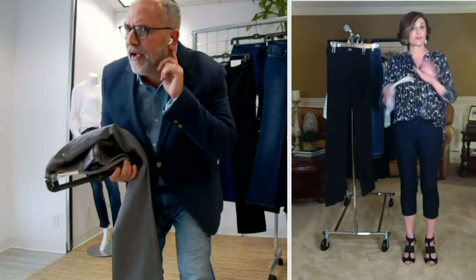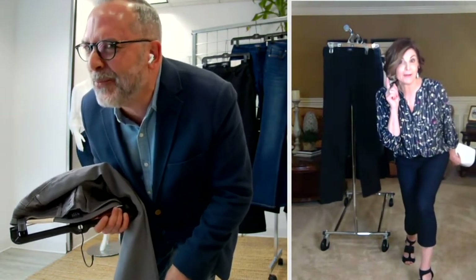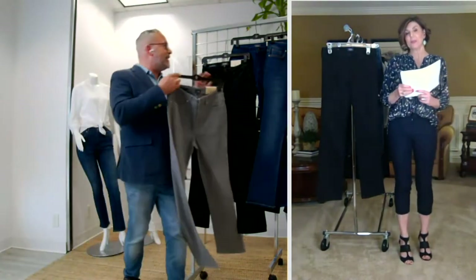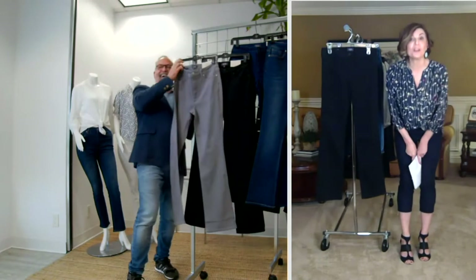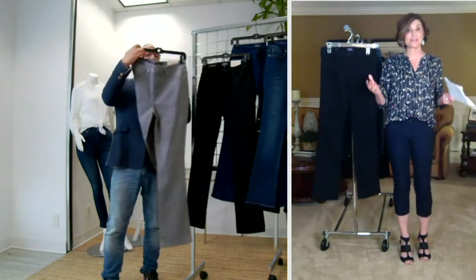And Mark, to me, it doesn't get any more classic than a bootcut. Can you hear me, Mark? Did you say $89.98? I don't think I heard you right — I just had to get in closer. $89.99, $34 off. I mean, that is amazing.